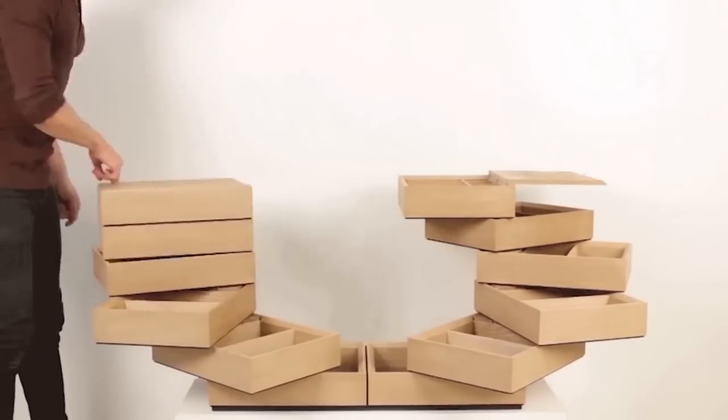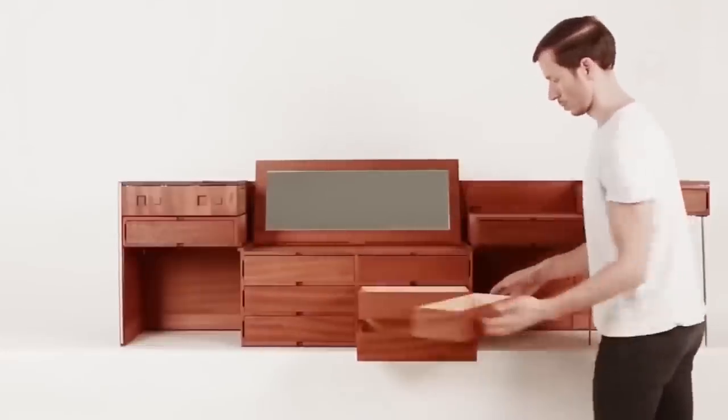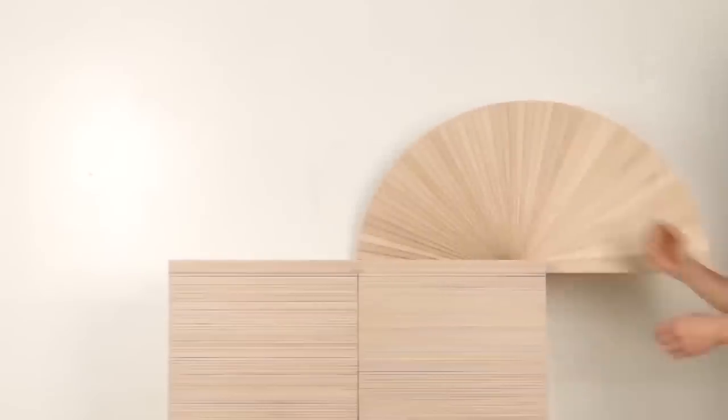The variety of designs of such a locker defies all conventions, and now with the help of maneuverable furniture, you can create the most suitable option for yourself.